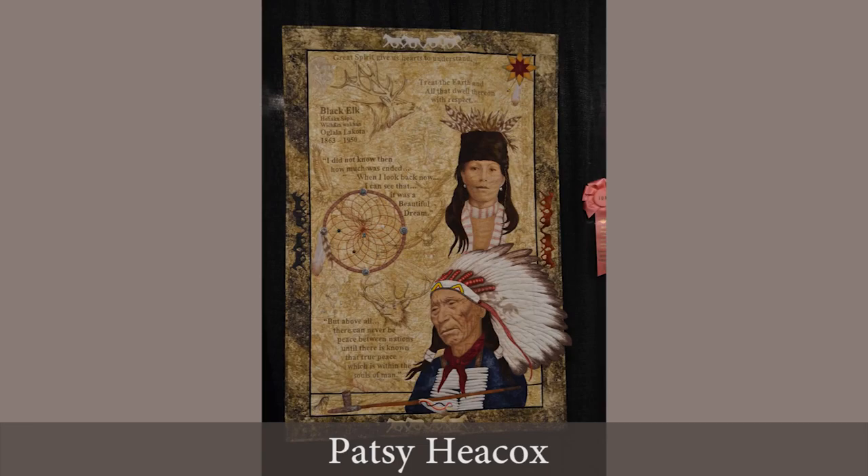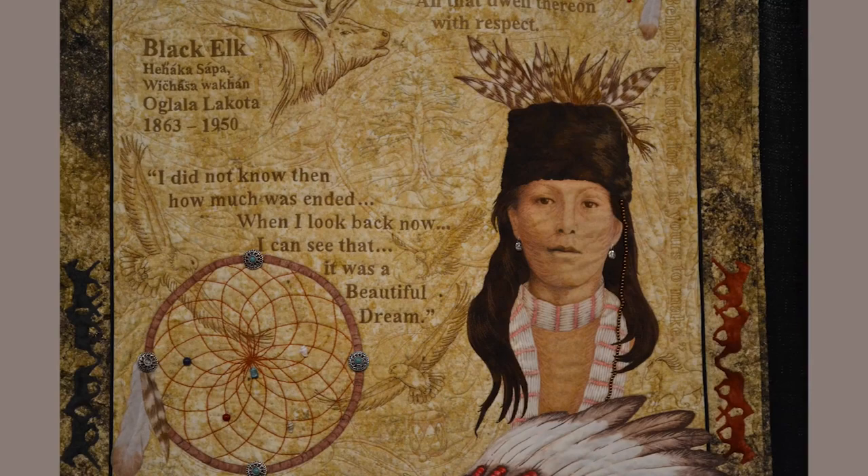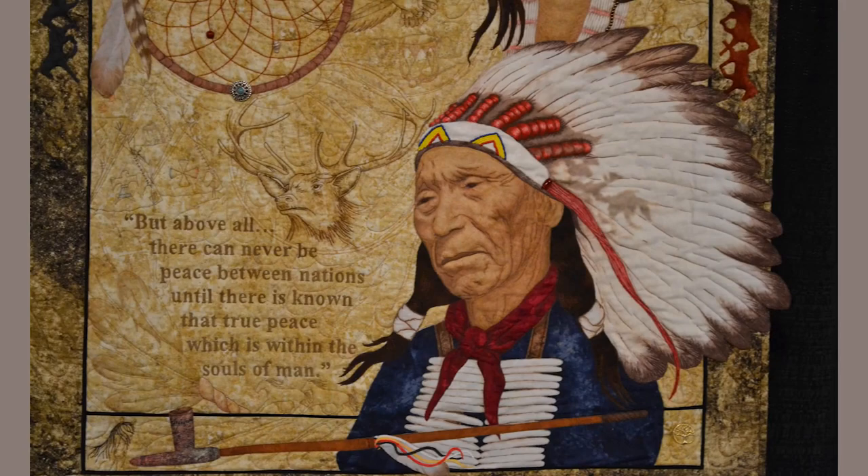This incredibly detailed piece by Patsy Hecox depicts Black Elk, the Lakota holy man. eQuilter has worked with Mission of Love on several different projects in Pine Ridge, South Dakota with the Lakota people, so this is a piece that's very close to my heart.